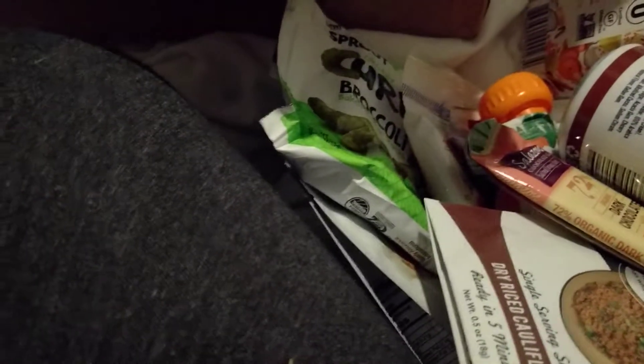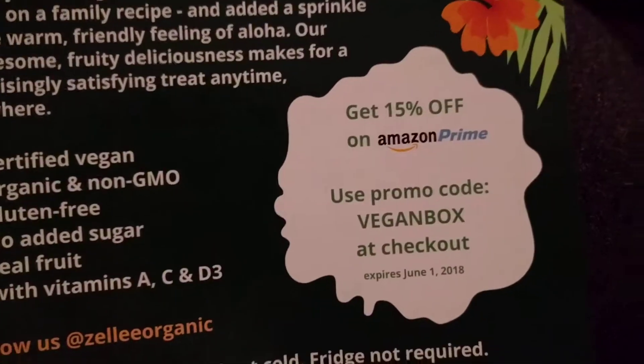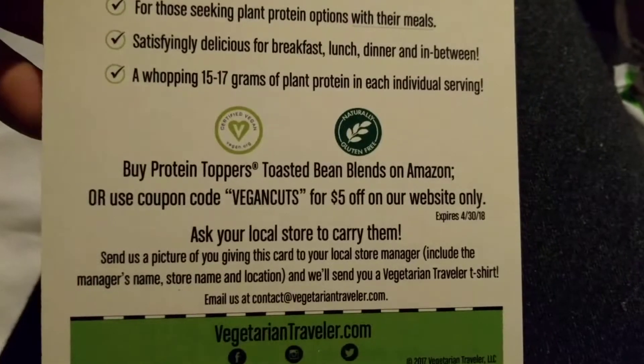I like this box — a little more variety. There's a coupon, another coupon. There you go guys — use promo code veganbox at checkout for 15% off. Here's another one, use Vegan Cuts. And then I don't know — can't do much with that one.